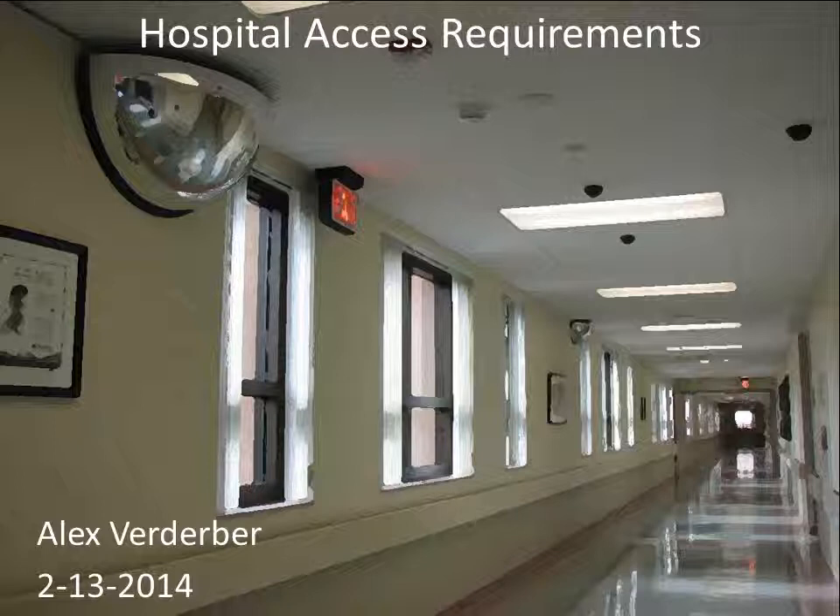Next year, you're going to need to do some paperwork to get approval to visit the hospitals and clinics. This is what this presentation is going to talk about briefly.